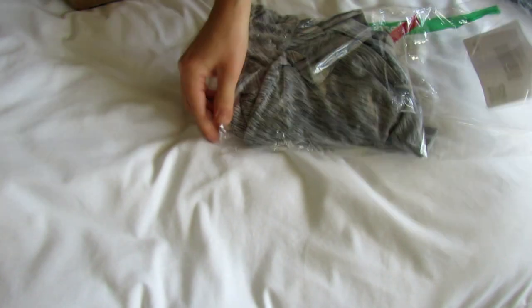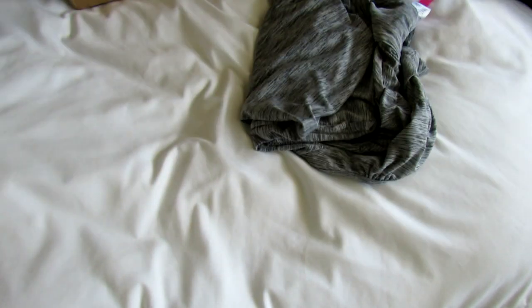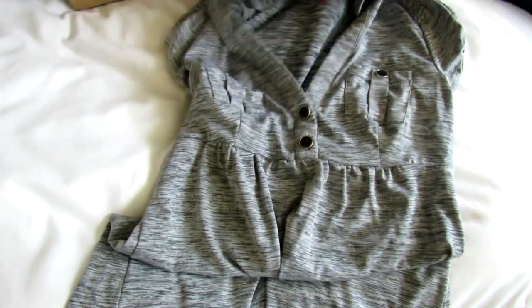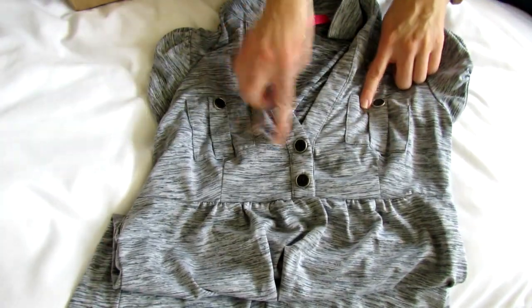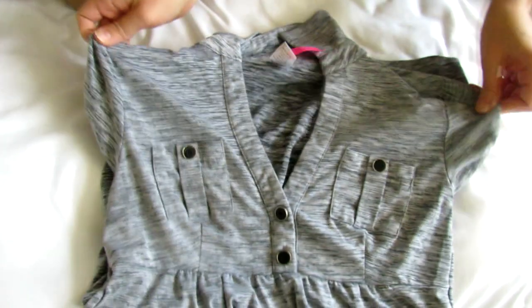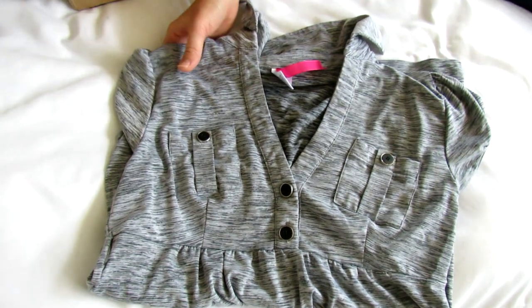And this I believe was also two or three dollars. What is this brand? It's called Heart and Soul. This is like one of my new favorite brands I've just discovered because I think their tops are just really cute and really flattering. Love the little pockets here and the little buttons on the front — just really adorable and really comfortable. The material is just really soft and comfortable, so I'm happy with that brand.